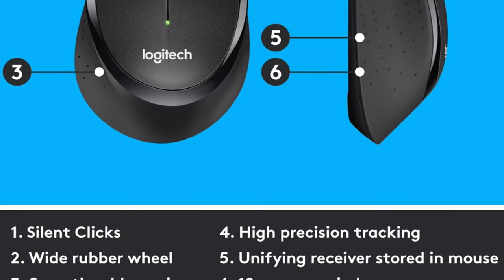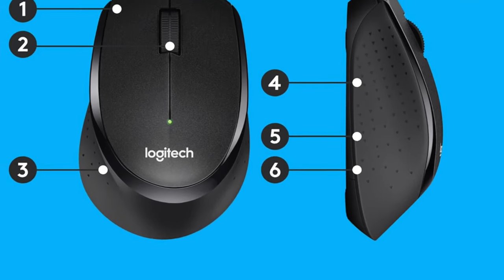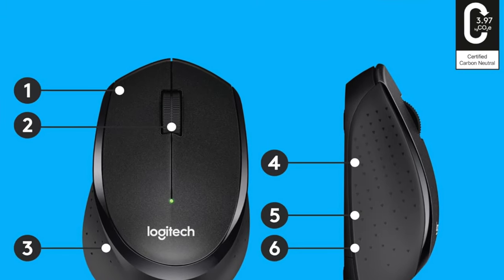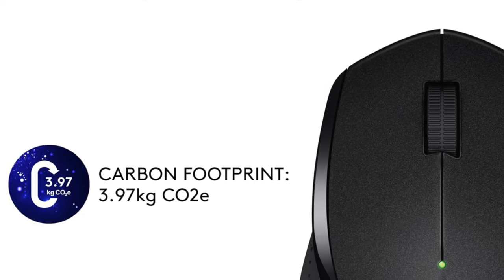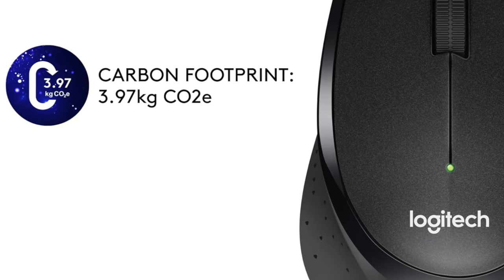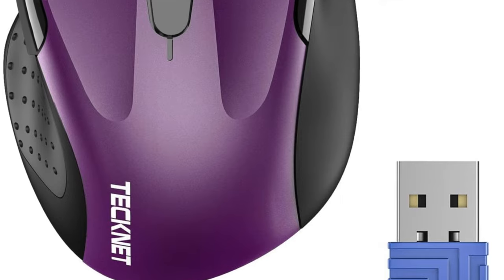So who's it for? Ideal for the budget-conscious who value silence, simplicity and efficiency. Perfect for students, home offices, or anyone looking to upgrade their workspace without downgrading their bank balance. While it might not cater to the left-handed or those with larger hands, its unparalleled battery life and universal compatibility still make it a standout choice.